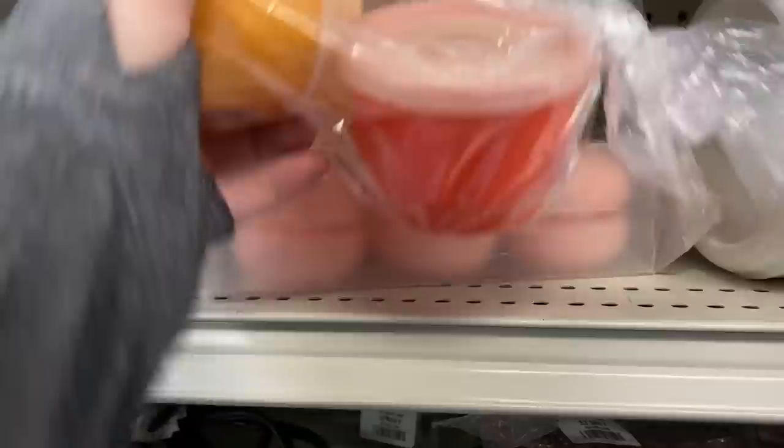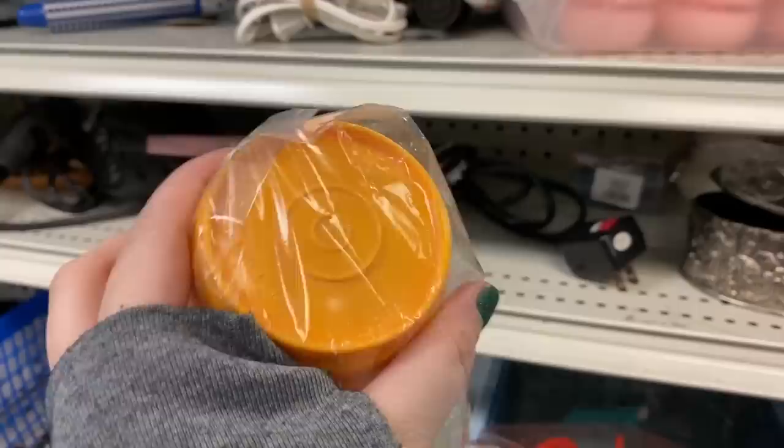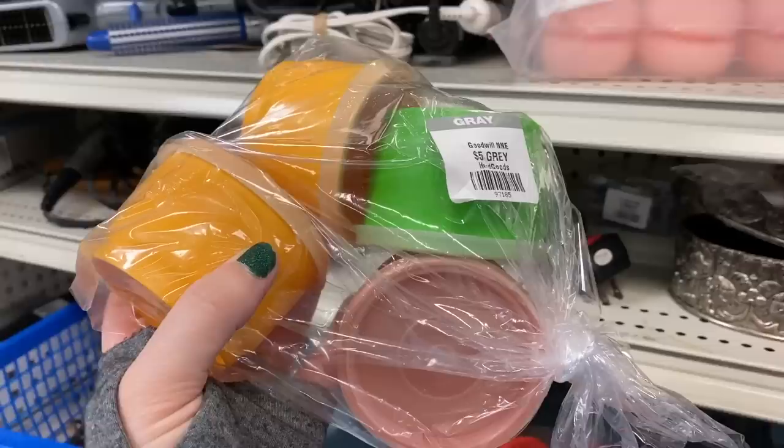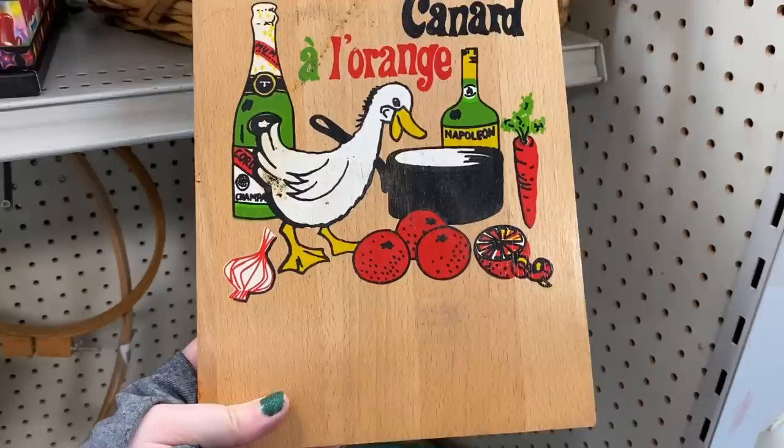I don't too often look through the plastic section because I'm not really into plastics. I did see these vintage Tupperware dishes — they were asking five dollars for all of them. I don't feel like they would have sold for that much. I use glass myself, so let me know — do you guys like the vintage Tupperware pieces?